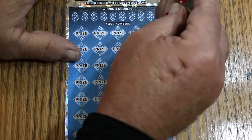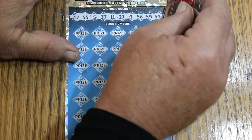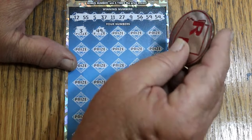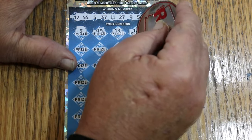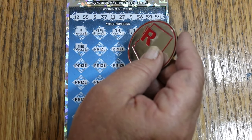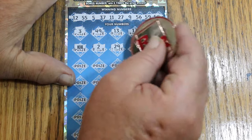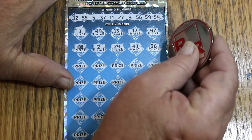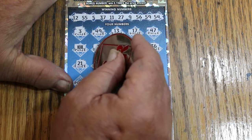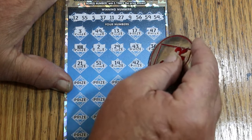Bonus number is 8. Numbers: 12, 55, 5, 37, 11, 27, 9, 56, 59, and 54. Let's see what happens — 3, 49, 13, 17, 47. Hey, a multiplier — 10 times! Could be a 5 under there, could be a 10, could be anything. 2, 29, 43, 36, 46, 21, 51, 14, 42, 41.